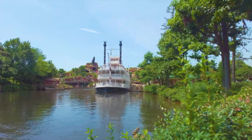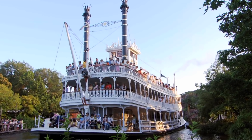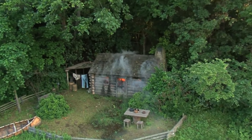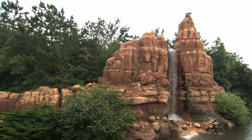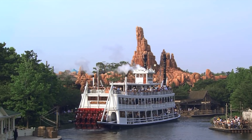You can take a relaxing ride on the Mark Twain Riverboat that cruises around the rivers of America as you take in the sights of Westernland, Tom Sawyer Island and Critter Country. It's a nice little 20-minute relaxing ride, so it's perfect for taking a break in between some of the more intense attractions in the park.